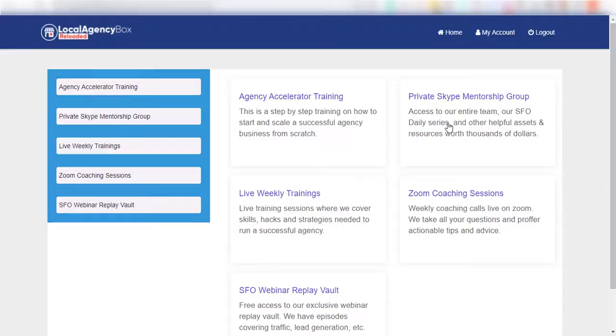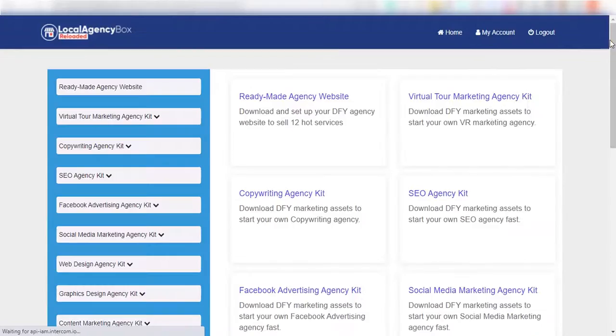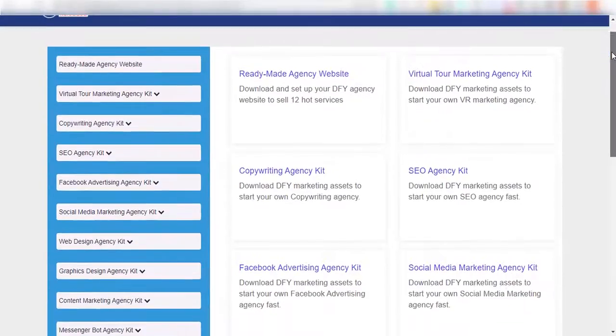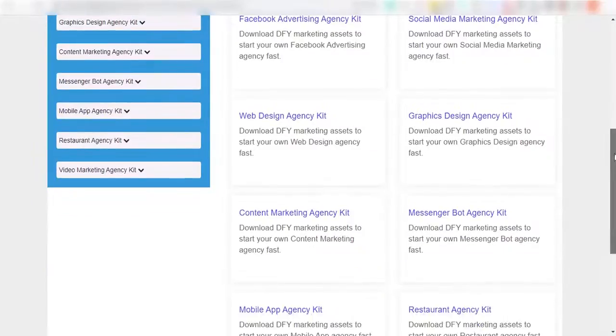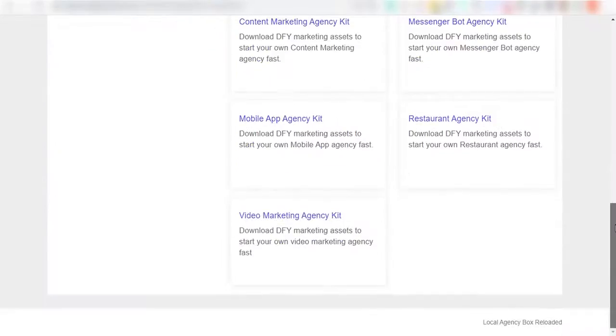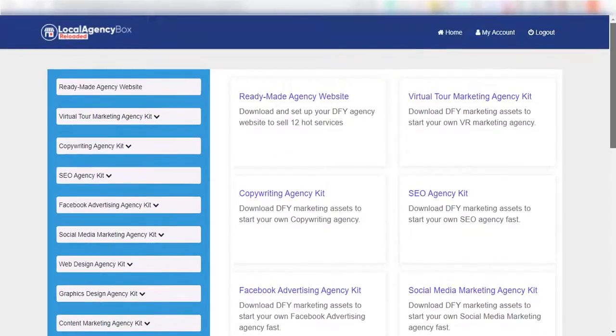This is a no-brainer. If you've ever bought a commercial or agency license for any software or product, then this package is for you. Take action today and claim this deal for the ridiculously low one-time fee it's currently going for — but you'd have to act fast. This is a special offer and it's not going to be here forever. See you inside.